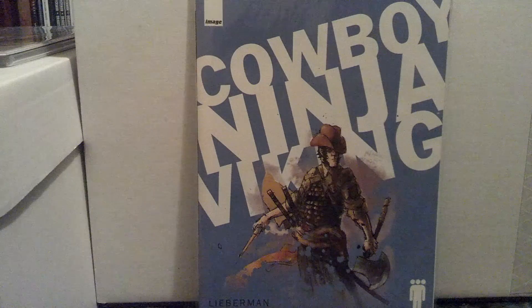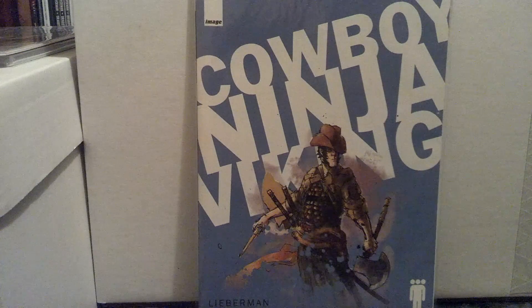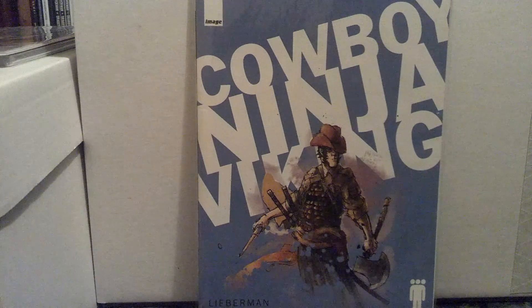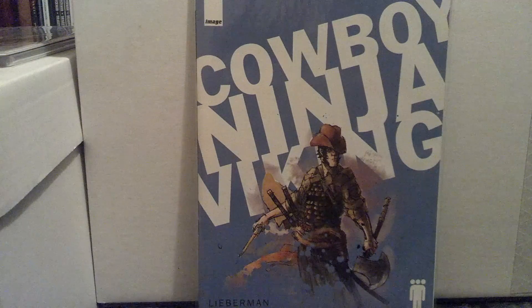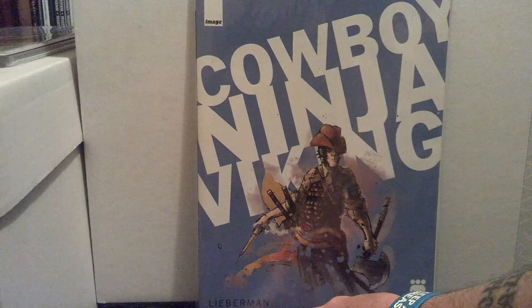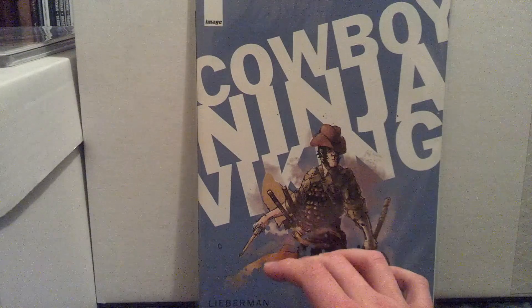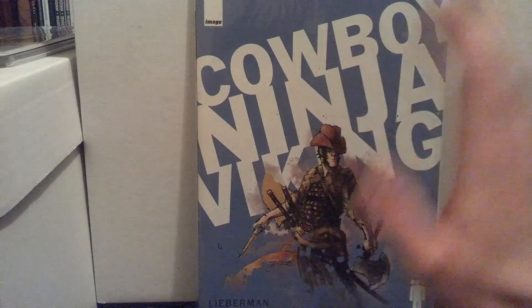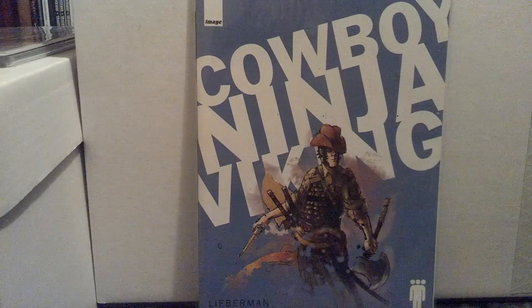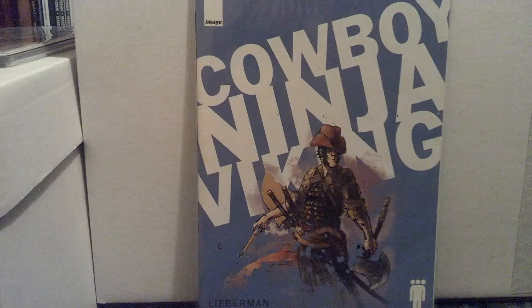I got issues one through ten — it's a ten-issue series. I don't know if it was supposed to go on or what happened. There's been recent talk of Chris Pratt playing the main character Duncan. I'm about halfway through the first volume; there are two volumes. Lieberman — I don't know his first name — writes it, and Riley Rossmo does the art. He's definitely one of my favorite artists. The reason I'm showing this instead of the other book is because there are no other variants, and these are some of the best covers I've ever come across in my short time collecting — my absolute favorites.